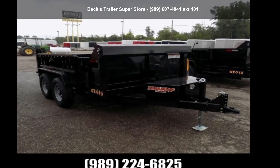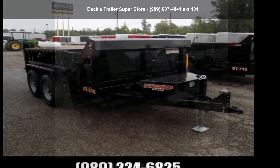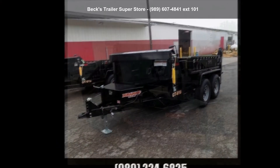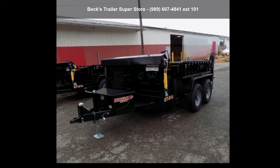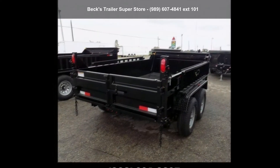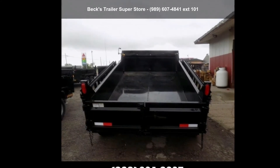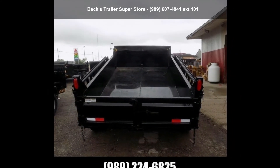Presenting the DuraDump 2019 6X10TA52. If you are looking for a reliable trailer, this may be the one. Quality construction is an important factor when considering a trailer purchase. Call now to ask the dealer about this unit. We are sure to have a quality trailer that fits your needs.